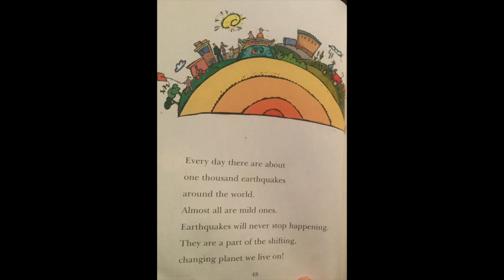Every day, there are about 1,000 earthquakes around the world. Almost all are mild ones. Earthquakes will never stop happening. They are a part of the shifting, changing planet we live on.